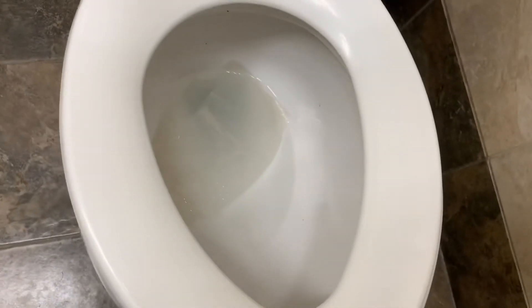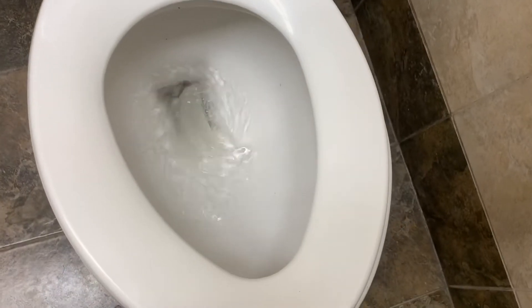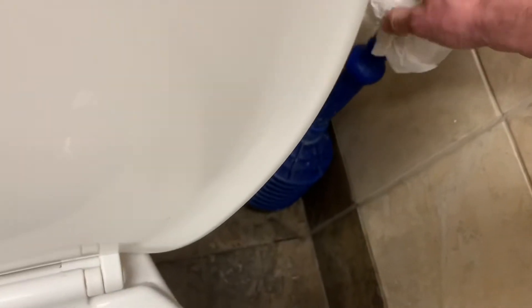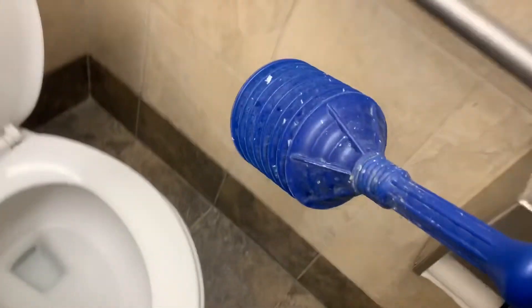Aquasaurus. I don't know that we've ever seen an Aquasaurus toilet on the channel — we may have, but not often. The protective seat covers were empty, there was nothing in there. But yeah, like I said, just amazing.